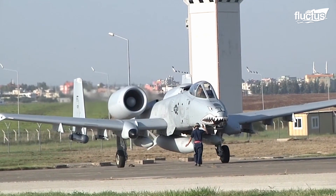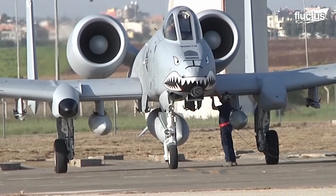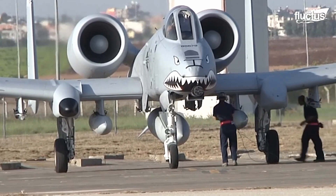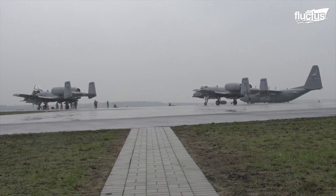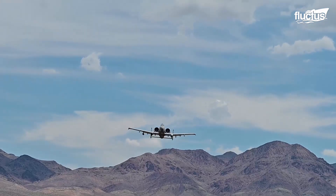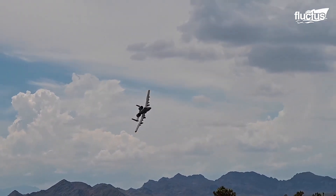Thanks to the titanium armor designed to protect the pilots, as well as redundant primary structural sections, the A-10 Thunderbolt can survive direct hits from many armor-piercing and high explosive projectiles up to 23mm.